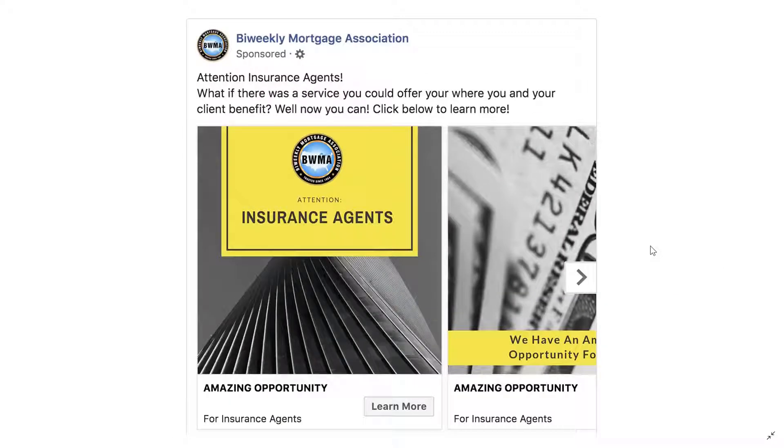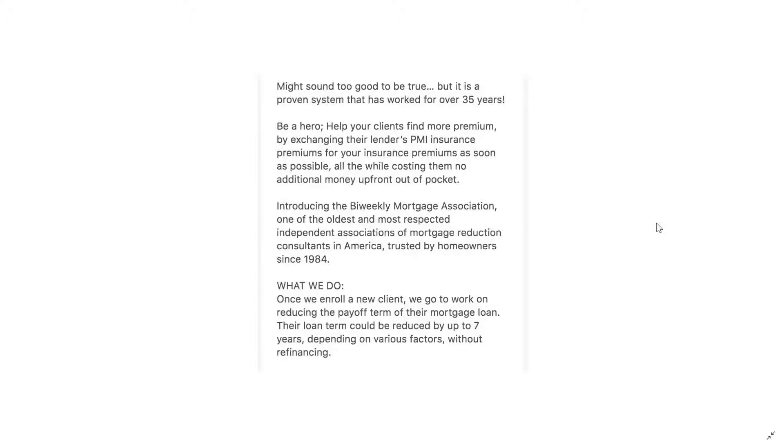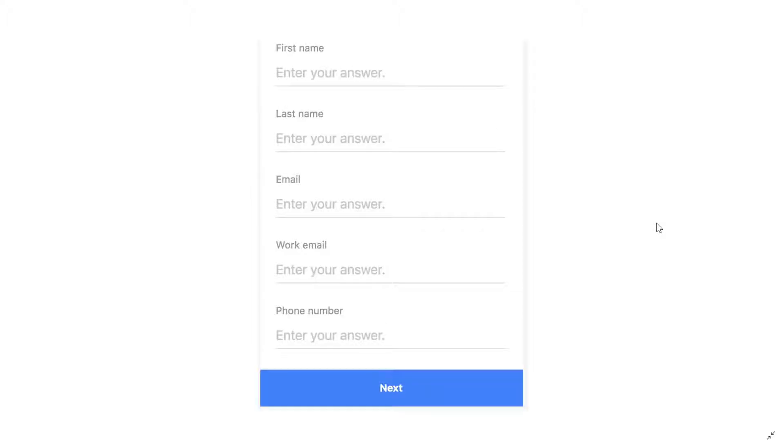Here is a Facebook ad that we created for BWMA. It is a lead ads campaign, so if they click on this Learn More button it takes them to this form. There's a nice picture up top, and then we have a lot of information for why they should choose our client, BWMA. A little bit more information, and then down at the bottom — the very bottom — here is the lead form. This ad collects the contact's information.